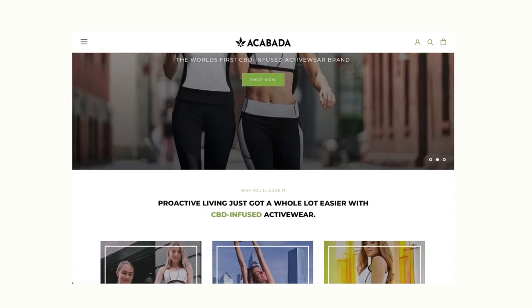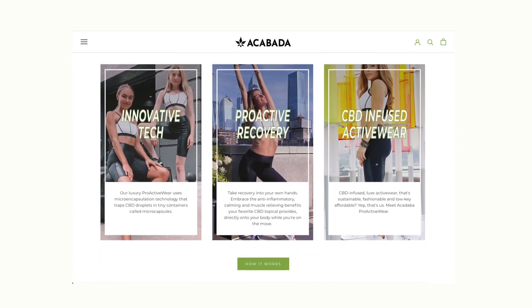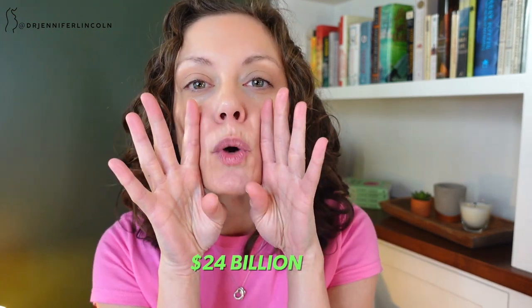You can find CBD anywhere now — at your local 7-Eleven, at the corner store. It's in tinctures, creams, gummies, chocolates, and face masks. You can even find CBD-infused clothes with the claim that it makes your recovery better or less painful. I told you: everywhere. So now here we are talking about CBD-infused tampons. And CBD is a huge market. I know we talk about Big Pharma, but I want you to start thinking about Big CBD, because by 2024 it's expected to be a $24 billion — with a B — market.